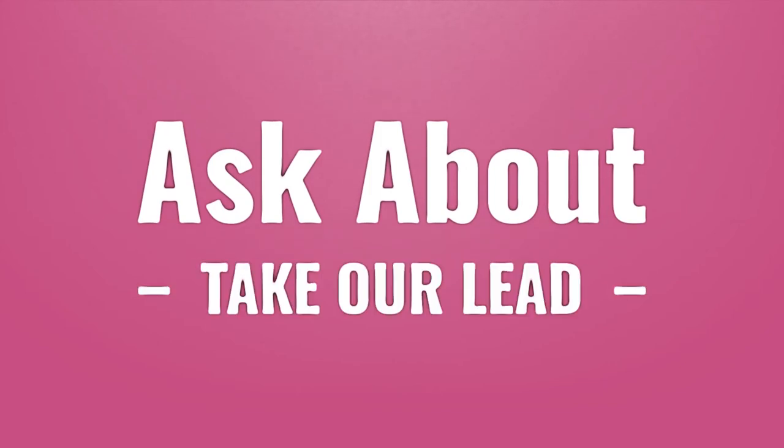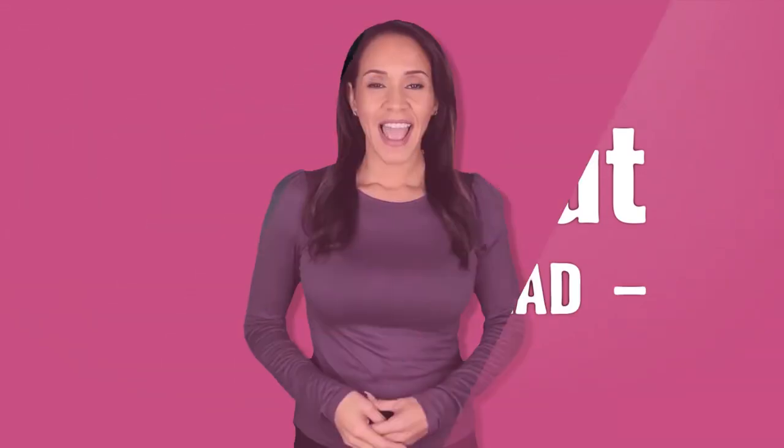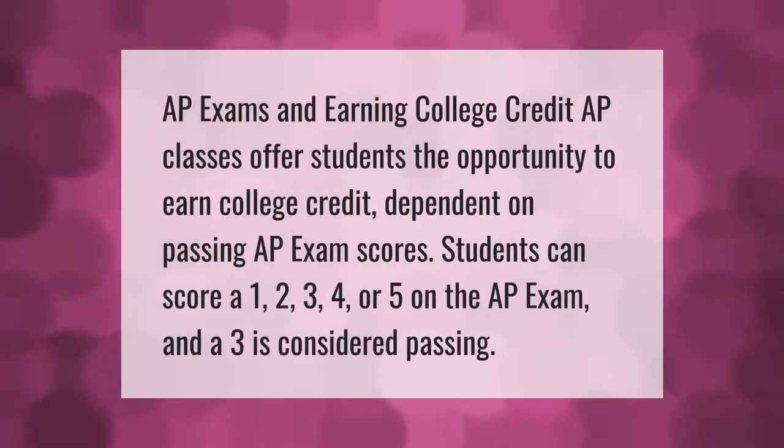AP exams and earning college credit: AP classes offer students the opportunity to earn college credit dependent on passing AP exam scores. Students can score a one, two, three, four, or five on the AP exam, and a three is considered passing.